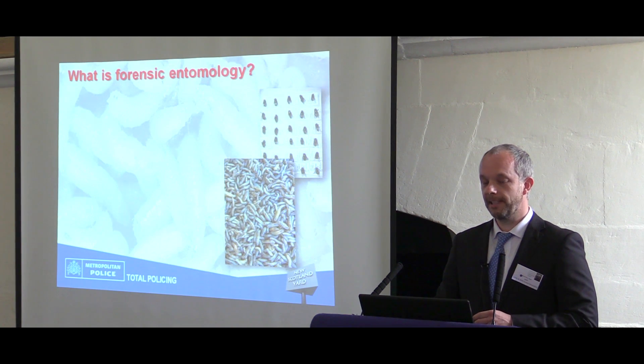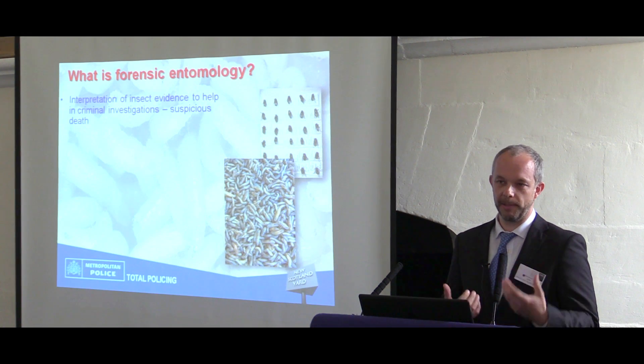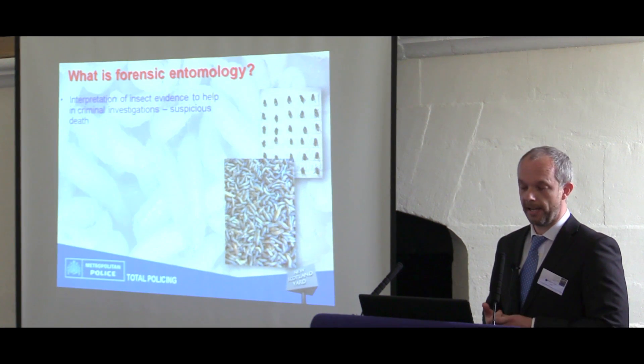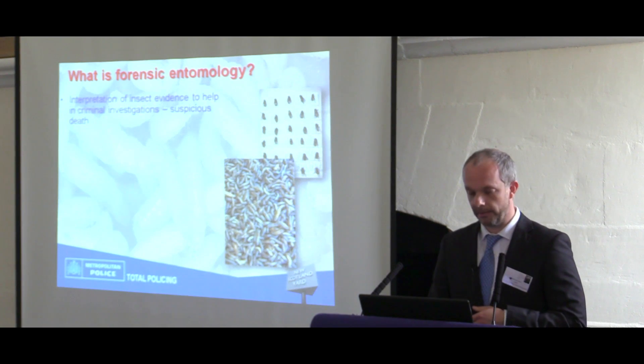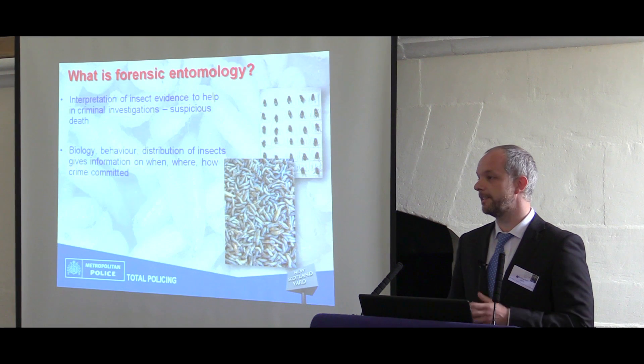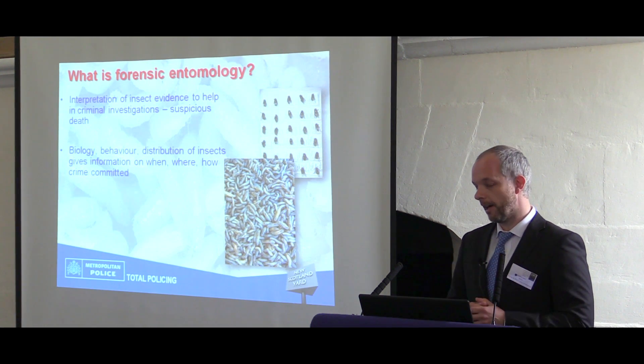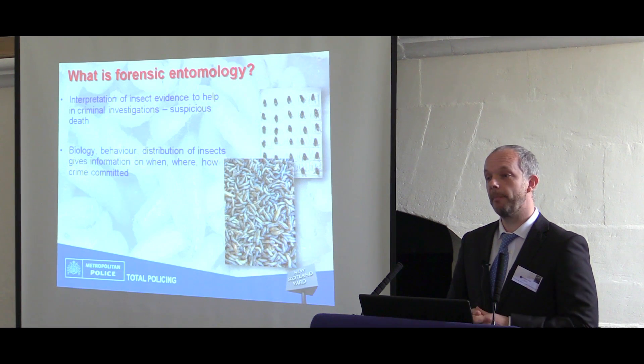So what is forensic entomology? It's the interpretation of insect evidence at crime scenes. It helps the police when they're investigating cases of suspicious death. I was only at a crime scene the other day looking for insect evidence, and the biology of these insects can help us tell how a person may have died, when they may have died, and even where that crime may have been committed.